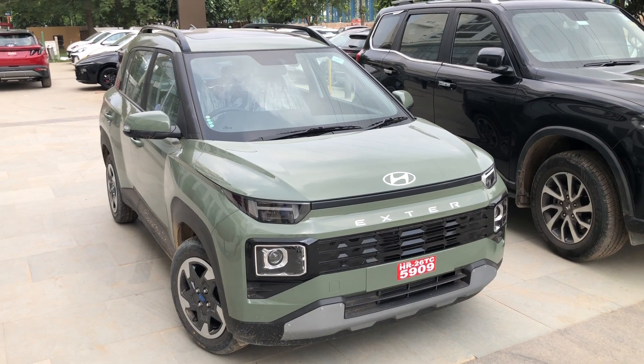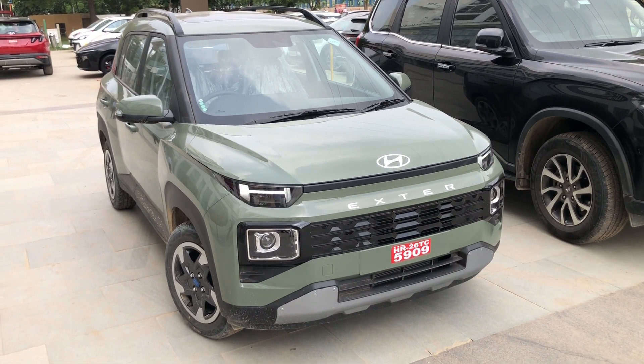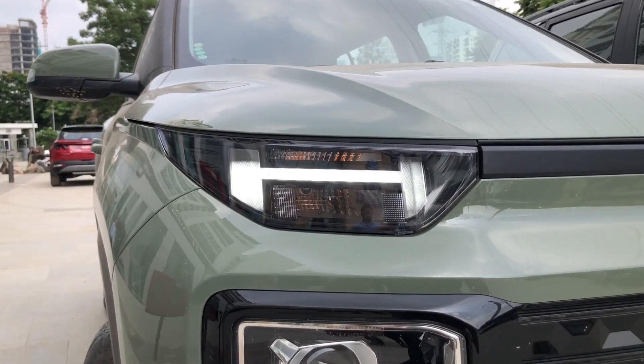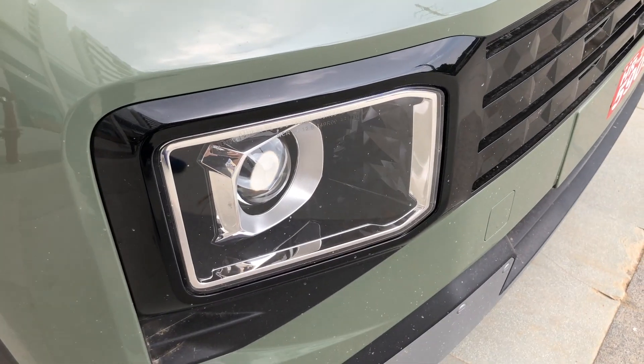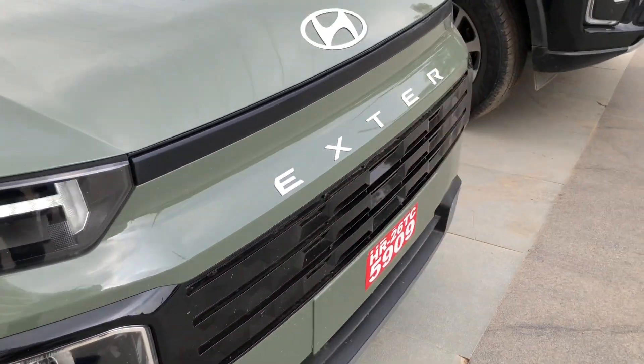Now let's look at the top-of-the-line second top variant, the SX trim in CNG. Talking about the frontal fascia, you have an H-shaped DRL which looks pretty beautiful. Behind that you will see a halogen-based indicator, and the primary headlamp setup is a halogen projector main headlamp.